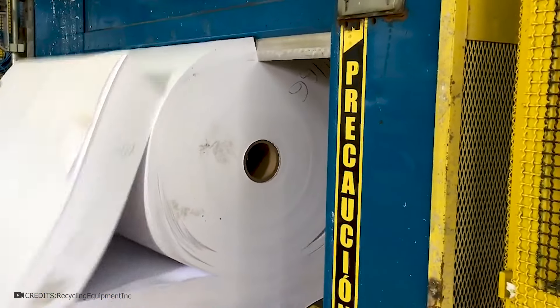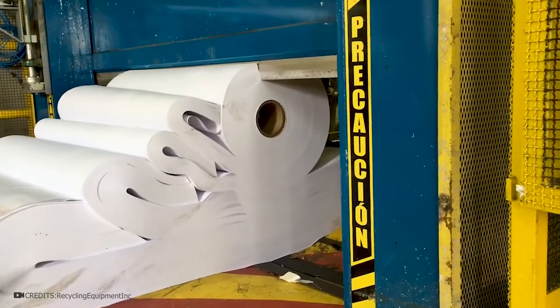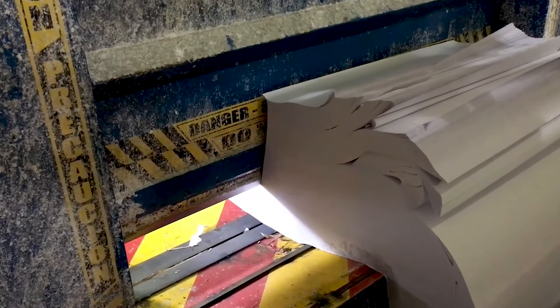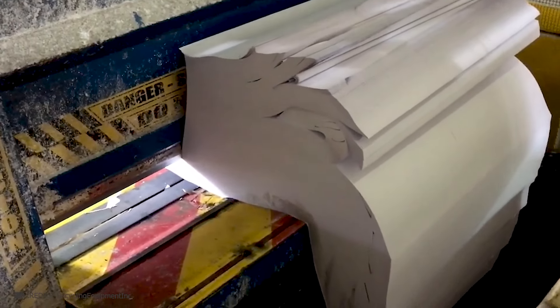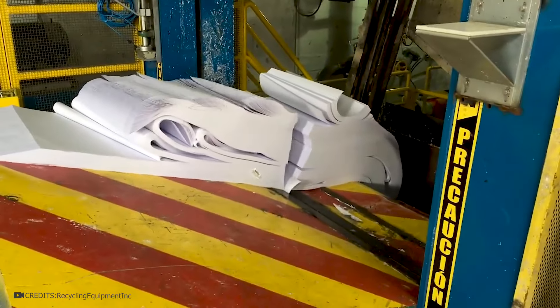This roll splitter guillotine shows how to recycle material. This cutter was designed to recycle a wide variety of things. These roll cutter varieties allow users to easily place large rolls of paper, plastic, textile, or any cylindrical material under the blade, facilitating the automatic cutting process.